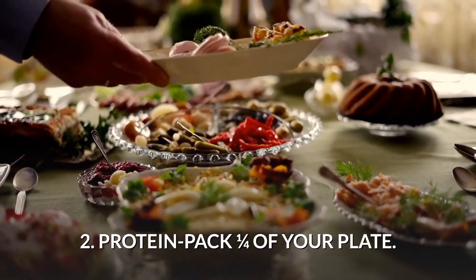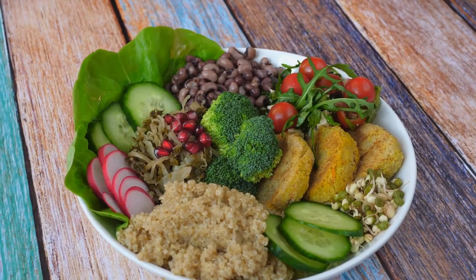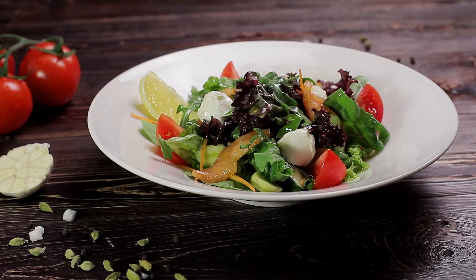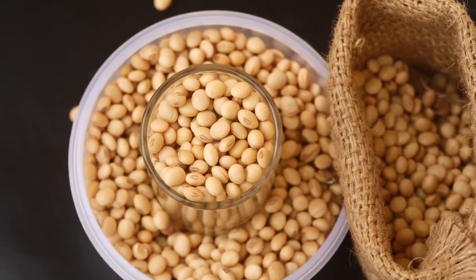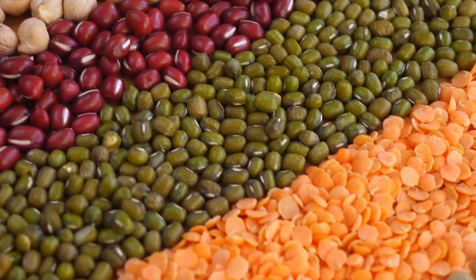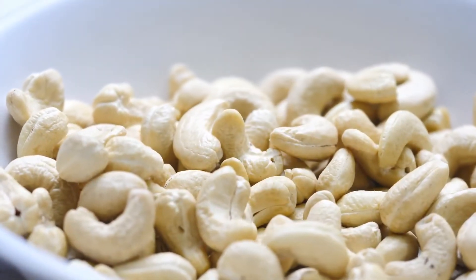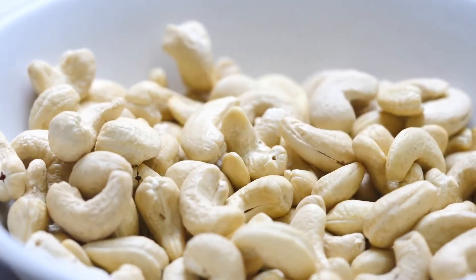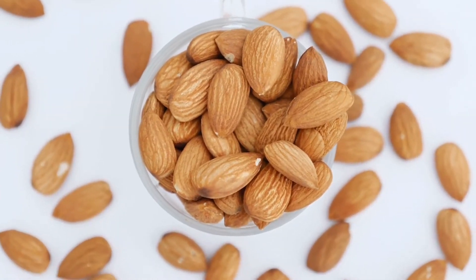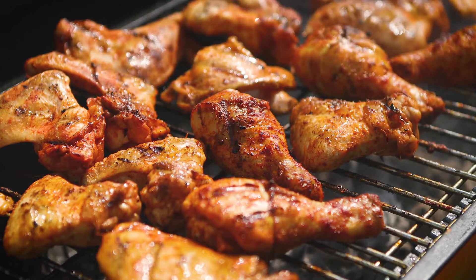Protein packs one quarter of your plate. Protein is an important element of your diet — it's used to build and repair body tissues and is essential to feel full after a meal. Plant proteins are recommended as the best for your health. We recommend beans and legumes such as black beans, chickpeas, kidney beans, lentils, or pinto beans. Nuts such as peanuts, almonds, or cashews are also great protein sources. You can also have soy and, on occasion, soy-based mock meats. If you prefer animal protein, opt for chicken, turkey, or fish.